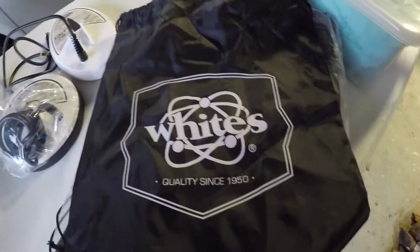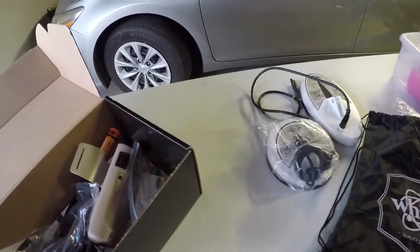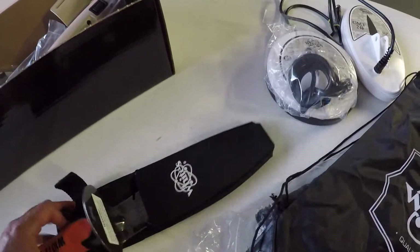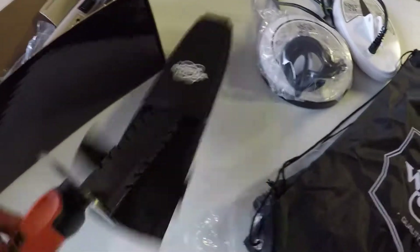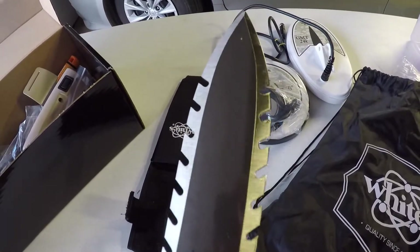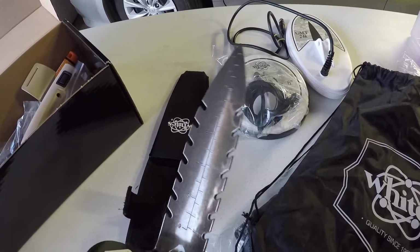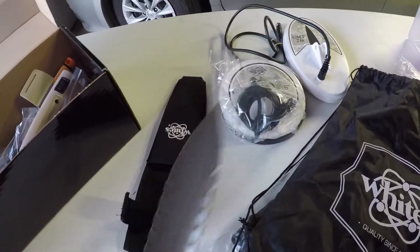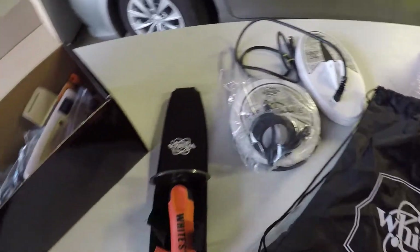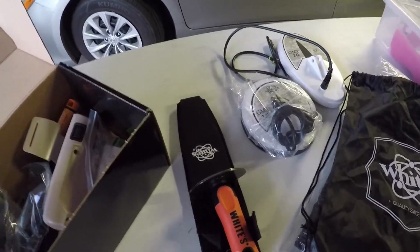Got a cool little White's Electronics rain bag for those rainy days. Also got the Dig Master by White's Electronics — let me tell you, this bad boy is a beast. Double serrated, this thing is considered a Rambo knife. Look at that — this thing can do some serious damage. If you get attacked by a mountain lion, just take this thing out and shank it.